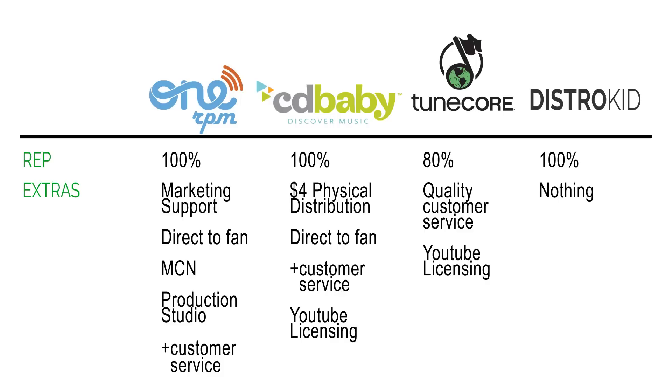CD Baby does physical distribution — if you're selling CDs or vinyl, they'll get them into online music stores that sell physical media. In exchange, they take $4 from every sale regardless of price, so if you sell a CD for $5, you only keep $1. They also offer a direct-to-fan option and quality customer service. I have an album distributed through them and they're very accommodating when you need things changed or fixed.